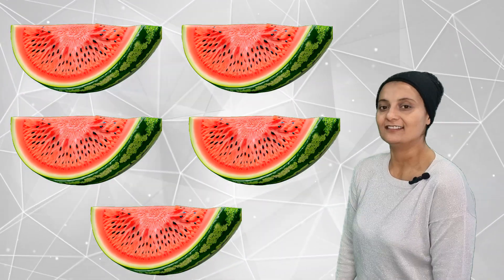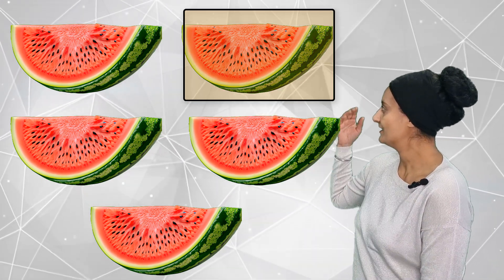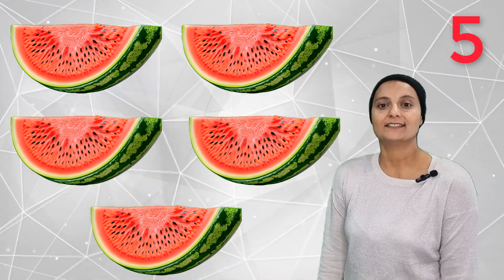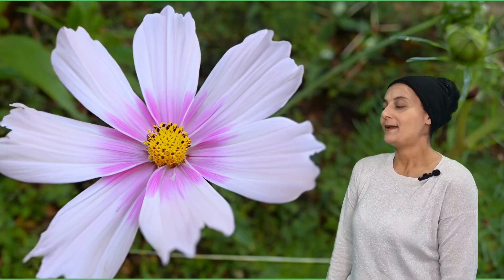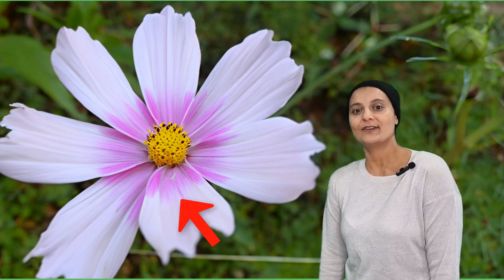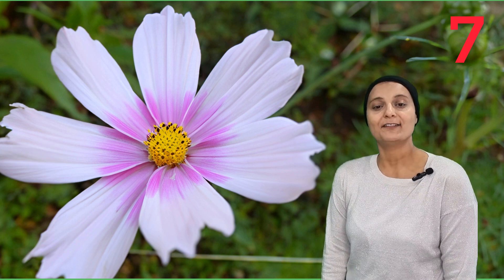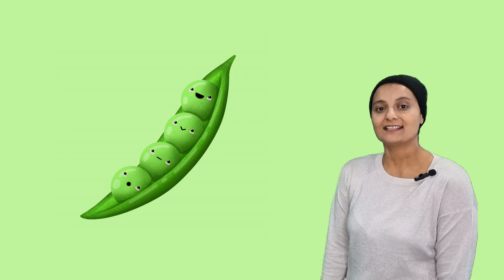Let's see how many big bright watermelons there are. There are one, two, three, four, five. Five bright watermelons. How many petals on a flower? One, two, three, four, five, six, seven. Seven petals.